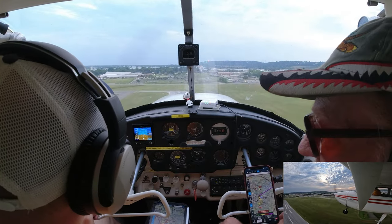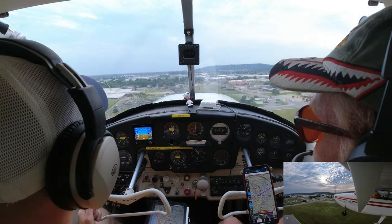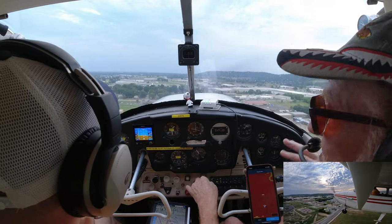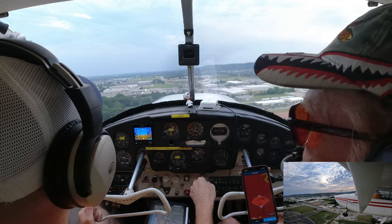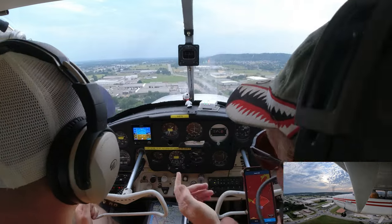When we get up to 1,900 or 2,000 feet, we're going to turn left — crosswind. Turn on the crosswind in the pattern, then downwind, then base, then final. If you haven't heard anything from him by the time you get down to base, call up and say we're turning left base.